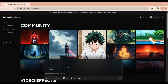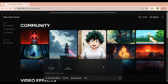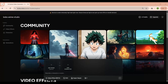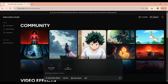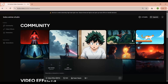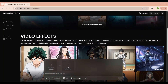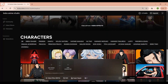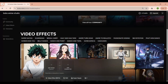Once you've signed in, you'll be taken to the Boba Anime Studio dashboard, which is the central hub where all the magic happens. On the left side of the dashboard, there's a navigation panel with sections like Community, Video Effects, Characters, and Generations. The Community tab is like a showcase where you can browse clips created by other users — it's a great place to get inspiration and see what's possible with the platform. Front and center, you'll notice a large black input box with options to either add an image or add a character. Below that is a text field where you can describe the scene you want to create — this is where your prompts go.